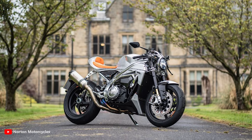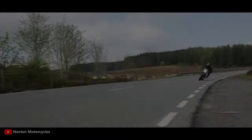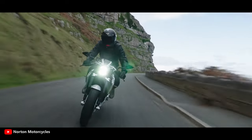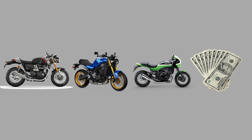The combination of a handmade exhaust system and the sound of the V4 engine ensures that the roads reverberate with the iconic snarl of Norton engines. Only one thing may make you hesitate: the $52,000 price tag. With that money you could buy a Thruxton RS, an XSR 900, and a Z900RS and still have money left over.